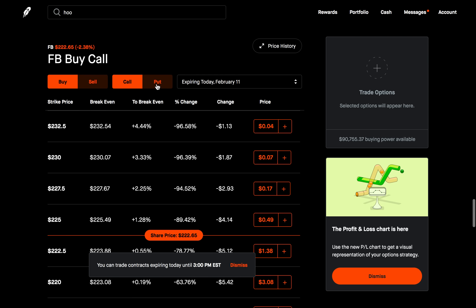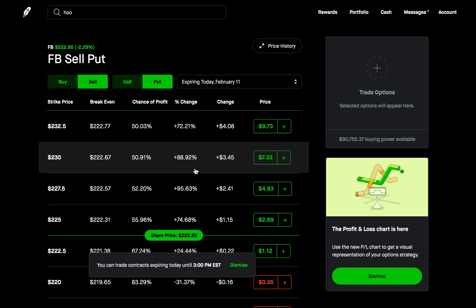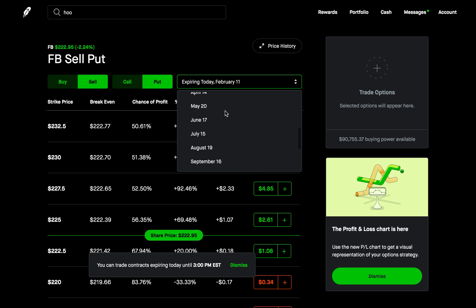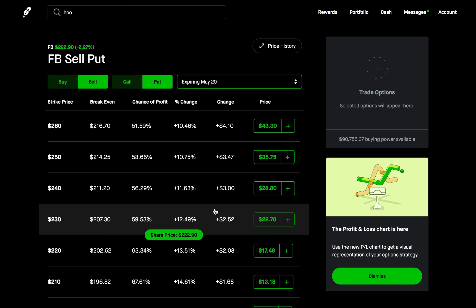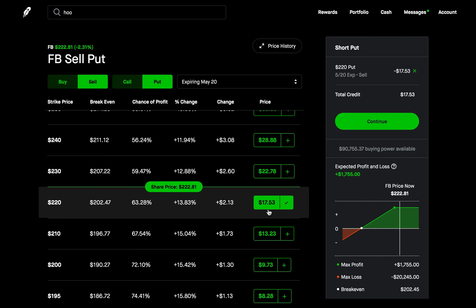We want to go over to puts and then select sell, because that's a cash secured put. Then we choose an expiration date. We could go out to May 20th to collect more premium. The way a cash secured put works is you're going to determine what's the most Facebook can drop by that date. If I don't think Facebook will go under $220 by May 20th, I'd sell a put at that $220 strike and collect a premium of about $1,750, which I keep no matter what happens.